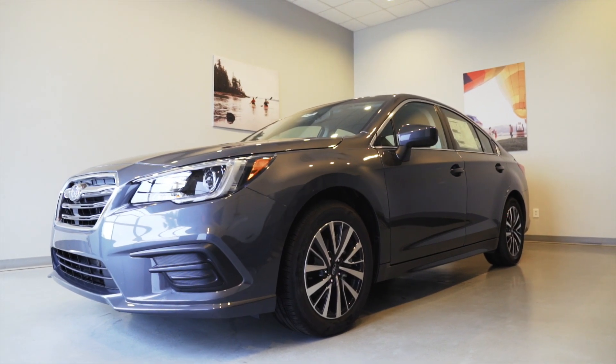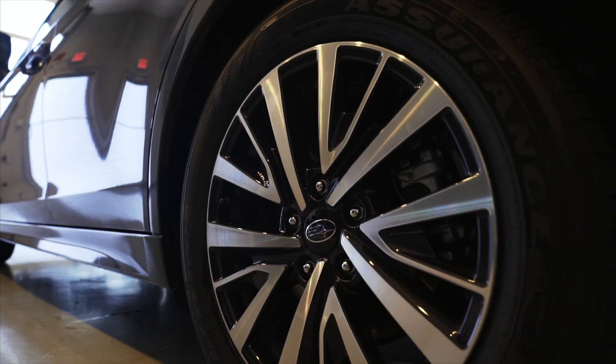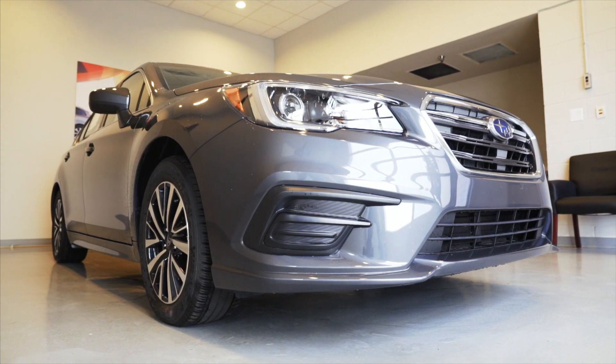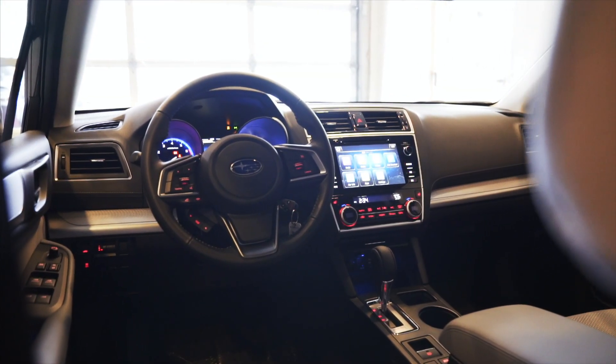The Subaru Legacy comes standard with our 2.5 liter Boxer engine 4-cylinder. It's 175 horsepower, and our car also uses the same all-wheel drive system that's standard in our Outback and Forester as well.